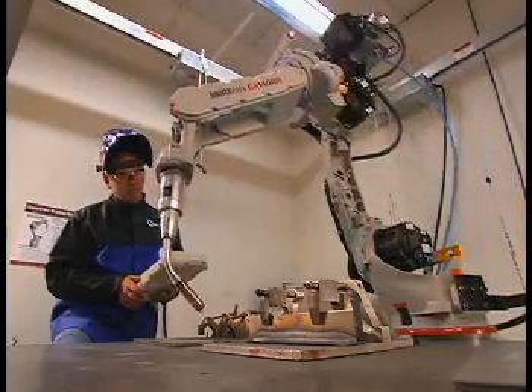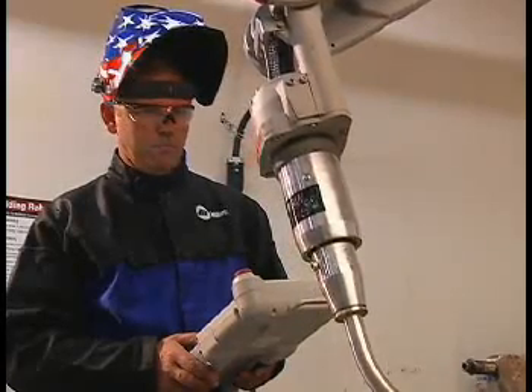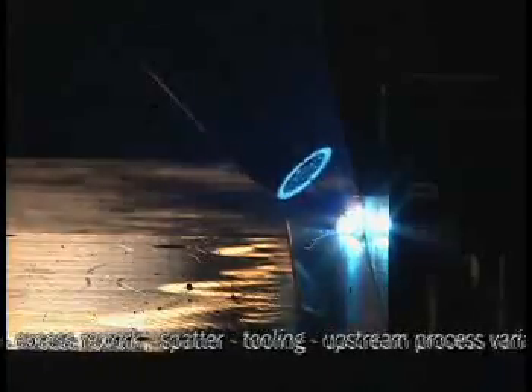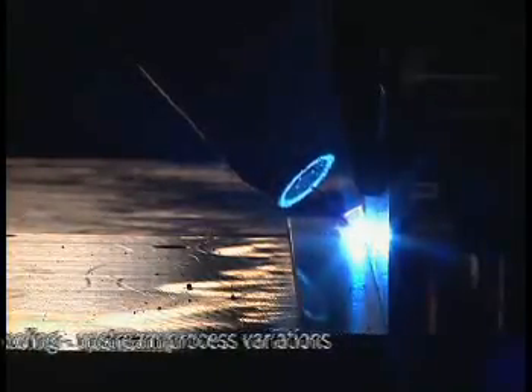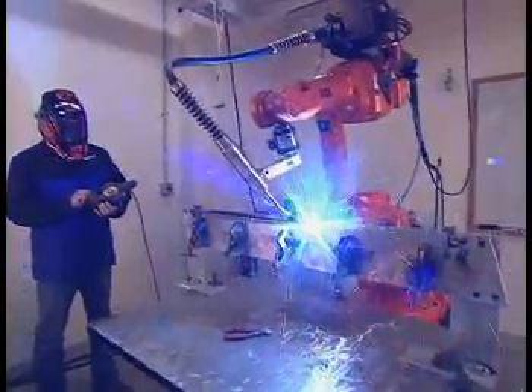Our experts have decades of experience responding to customer needs, solving problems related to travel speed, burn through, gaps, inconsistent piece parts, weld quality, excess rework, spatter, tooling, and upstream process variations that only become apparent when parts come together in the welding cell.